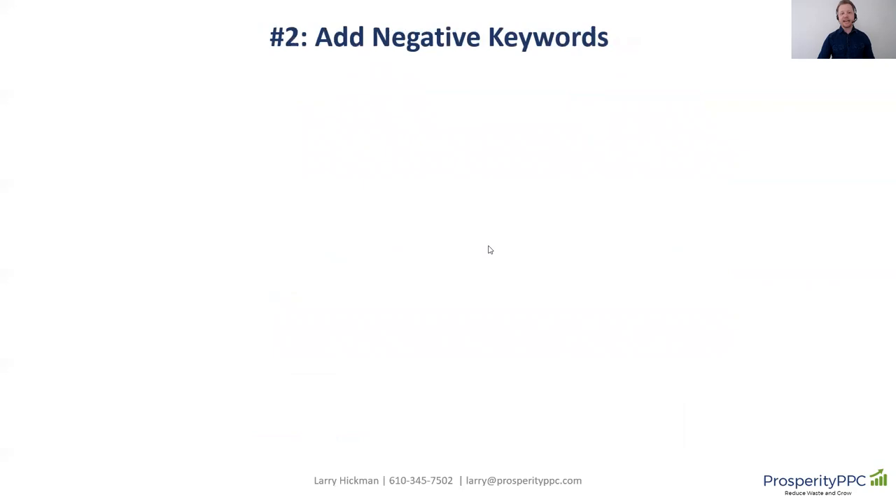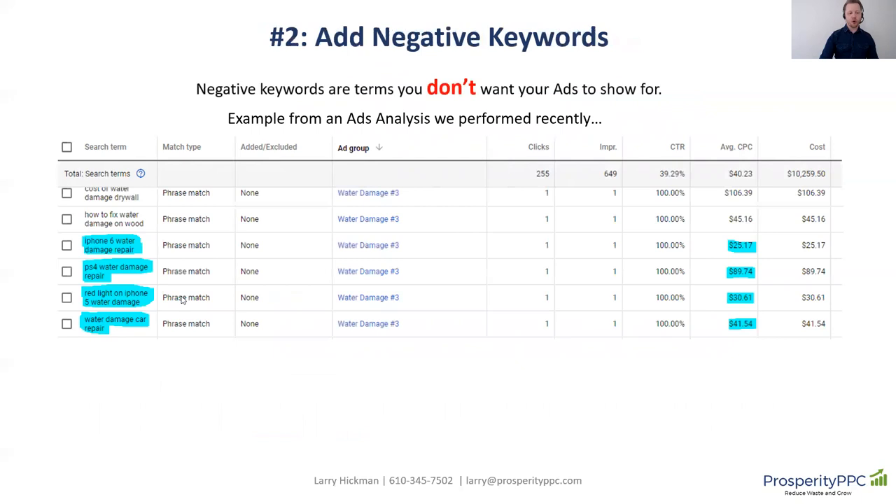The second part of the strategy is adding negative keywords — terms and searches that you don't want your ads to show for. I'm going to show you an example from a recent ads analysis we did for a SERPRO. They were running a water damage campaign, and some of the searches they were seeing were: iPhone 6 water damage repair — that cost $25; PS4 water damage repair — $89; red line on iPhone 5 water damage — $30.61; and water damage car repair — $41. This stuff really starts to add up.